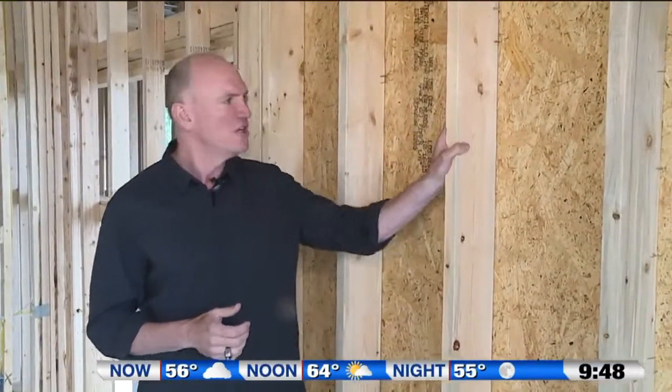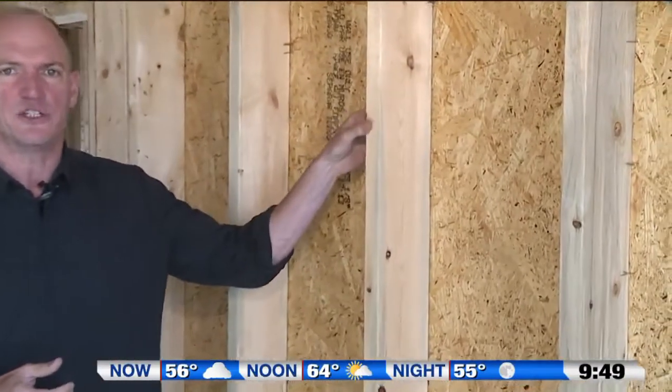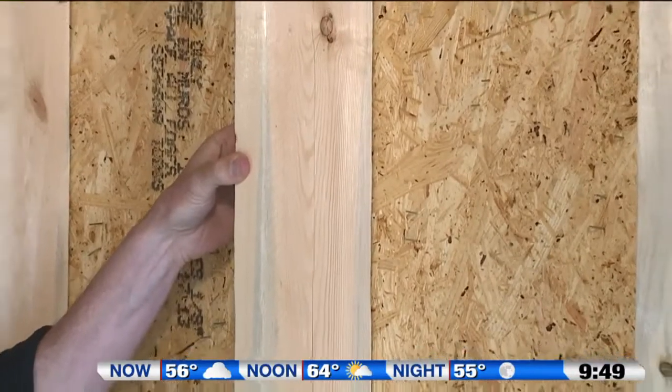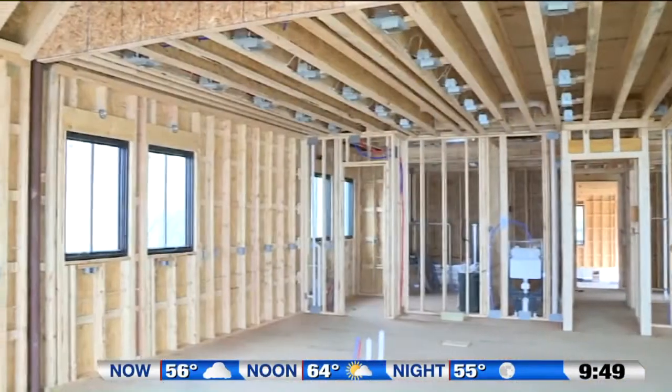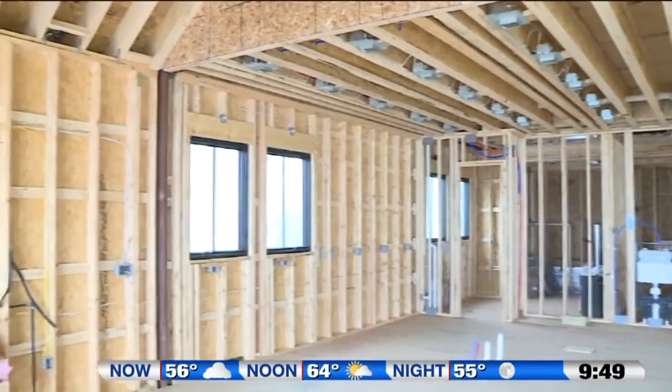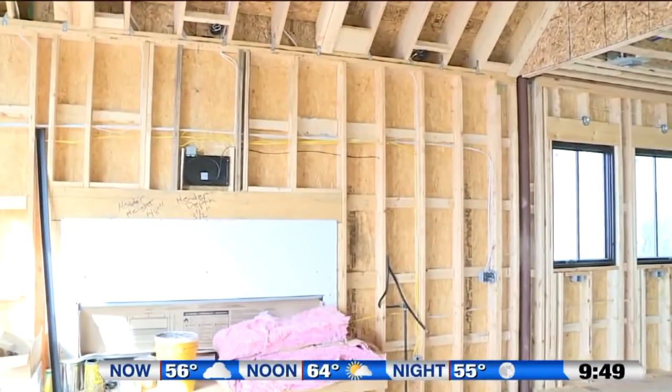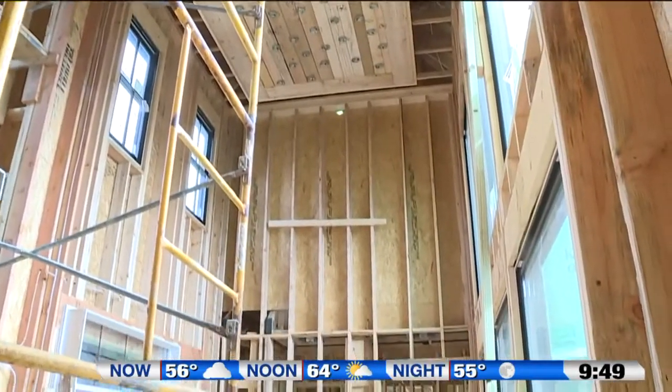One of the first things you can look at when touring a home under construction is check out the exterior walls. Right here, we're looking at a 2x6 exterior wall versus what a lot of builders use, which is a 2x4 wall. With 2x6, the extra depth gives you more strength, which is a big positive. But also with that extra 2 inches of depth, you can get additional wall insulation — R19 in your walls — which you'll appreciate every month in your utility bill savings.